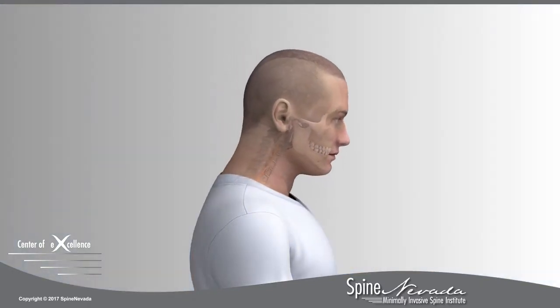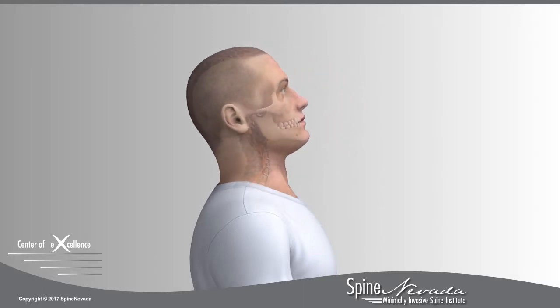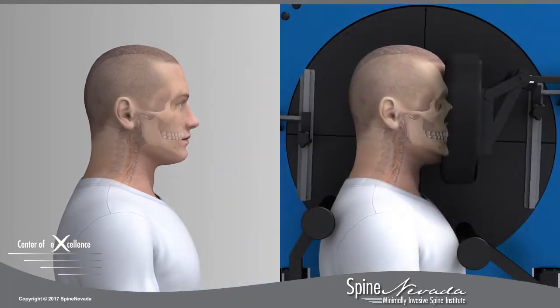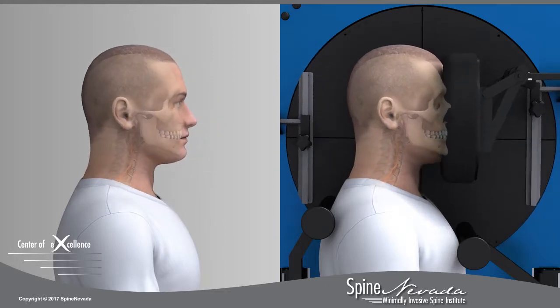The current standard for taking flexion extension x-rays requires patients to bend on their own without constraint or guidance. At Spine Nevada, the VMA serves as a guide, assuring that patients bend sufficiently during flexion and extension.